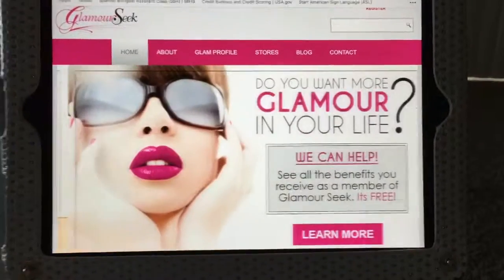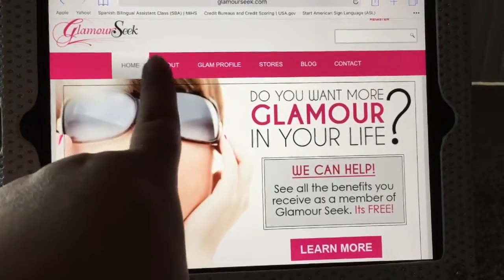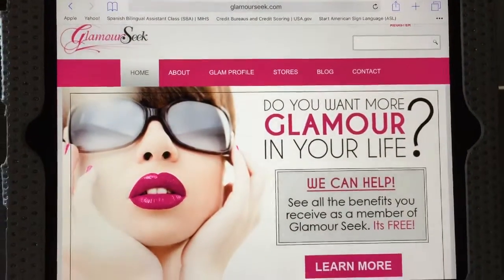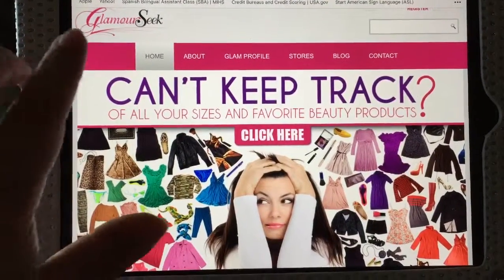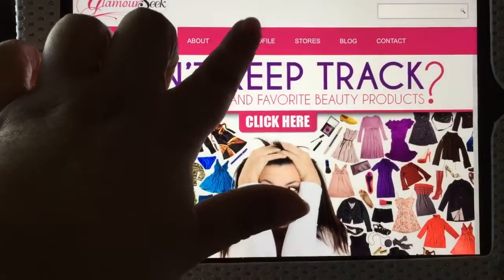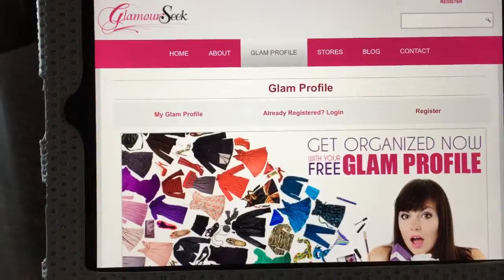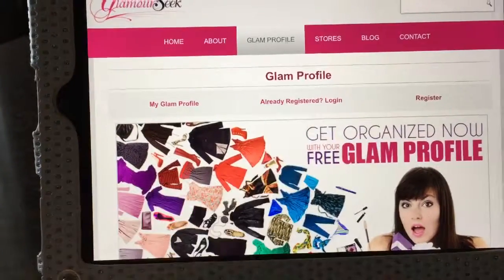So this is the website — as you can see it's called glamourseek.com right there. I already created my profile, but what you guys are gonna do is go into your glam profile. I'm already registered so I'm going to log in.